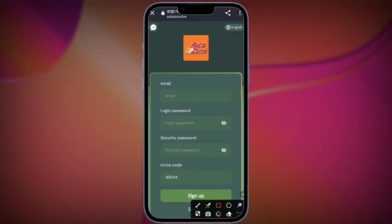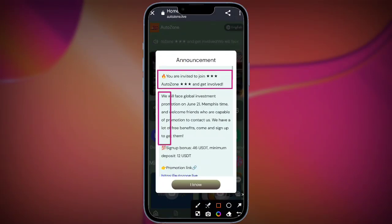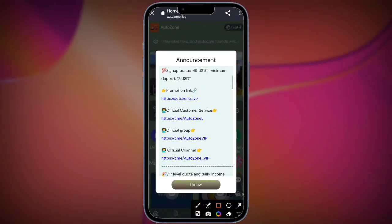Hey everyone, welcome back to my YouTube video. Today I'm going to tell you about a new website. I have the link in my description. You need to go to the Play Store, search for Trust Wallet, install it, and open it. Check carefully and tap the open option.